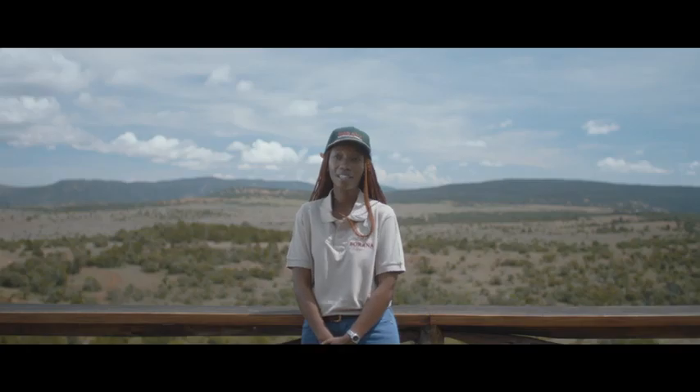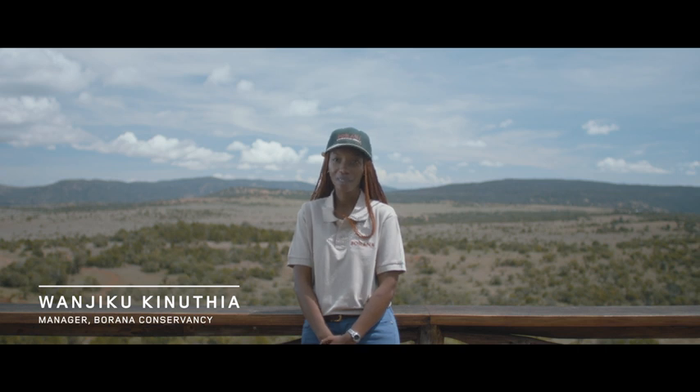The lion is actually Kenya's national animal, so it's intertwined with us as a people.